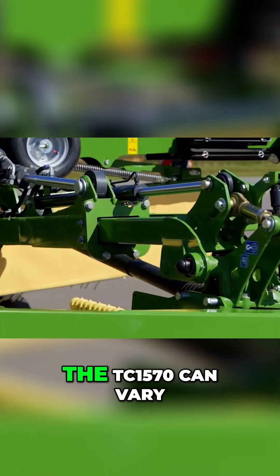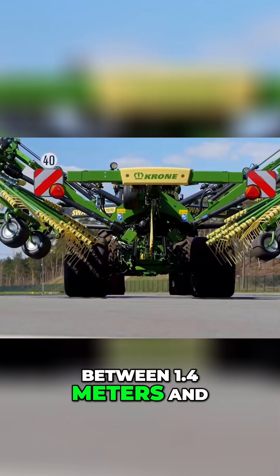The swath width of the TC 1570 can vary between 1.4 meters and 2.9 meters.